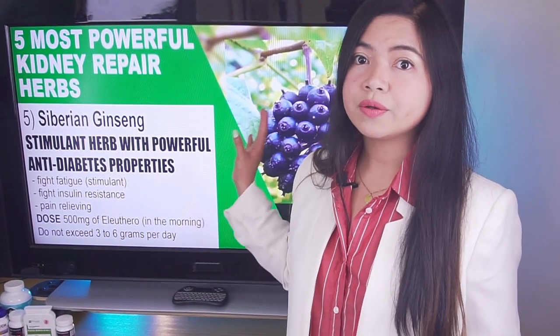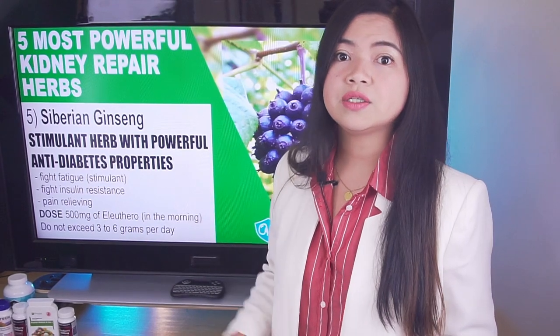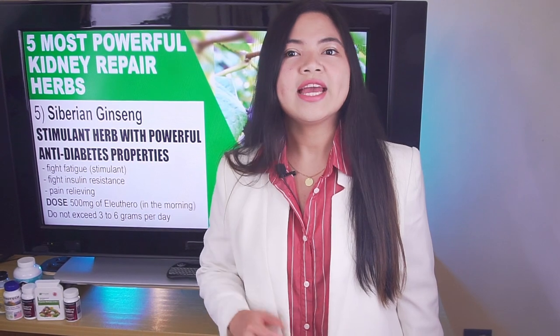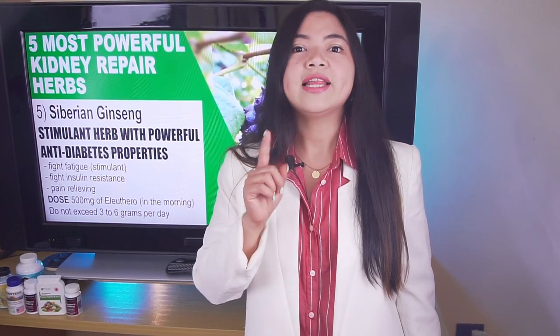It is important to talk with your doctor before taking herbal supplements. Siberian Ginseng in particular could have interactions with blood pressure-lowering medications, so be very careful. It is, however, considered safe to use in the dosages and modalities described.